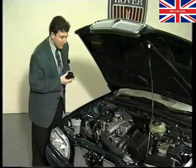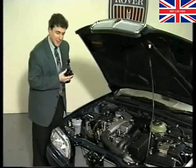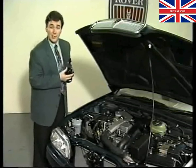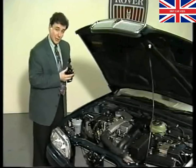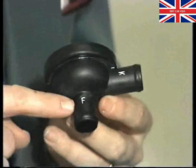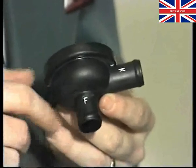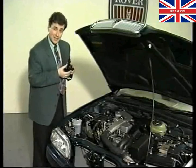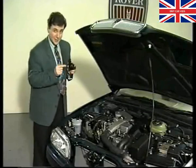Just behind the turbo is a depression-limiting valve. It's an important part of the engine breathing system, controlling the depression in the crankcase. If you remove it for any reason, you must refit it the correct way around. The pipe marked F must connect to the turbo duct, and the pipe marked K to the breather hose. If you get it wrong, the excessive crankcase pressure created will undoubtedly force oil out past the oil seals.